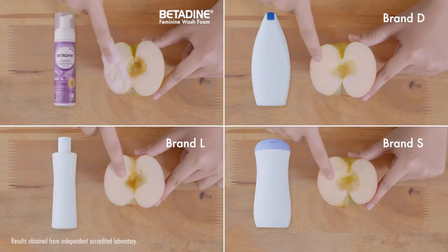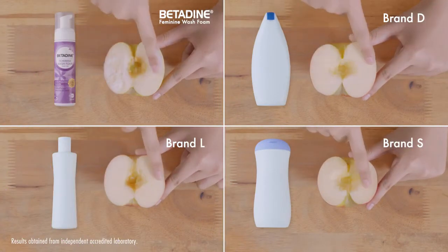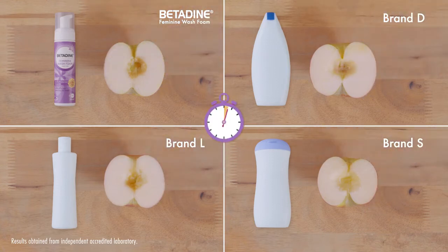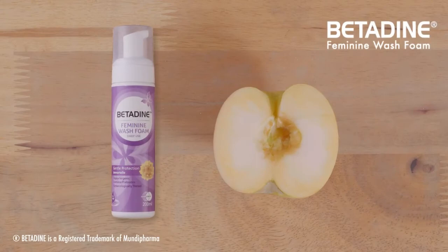First, we apply the products onto the apples. Then we leave them exposed. As you can see, Betadine Feminine Wash can help keep your intimate area naturally youthful.